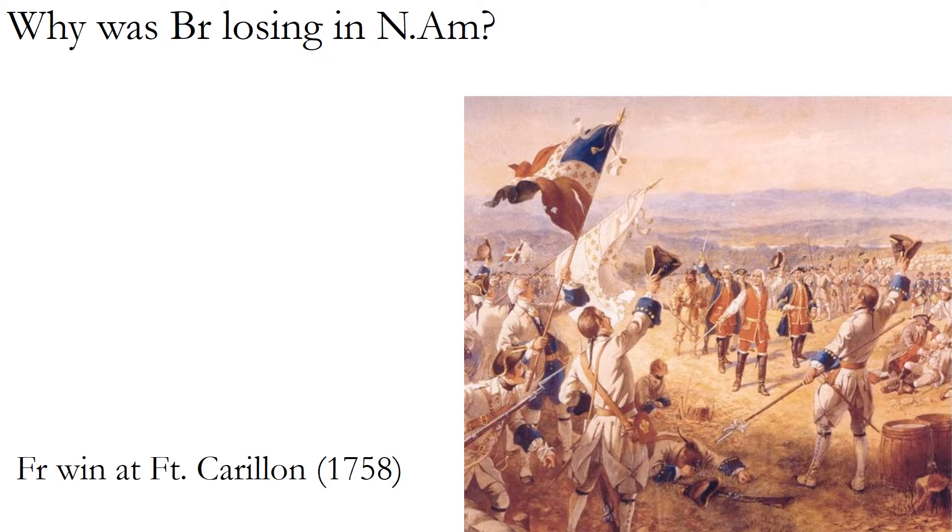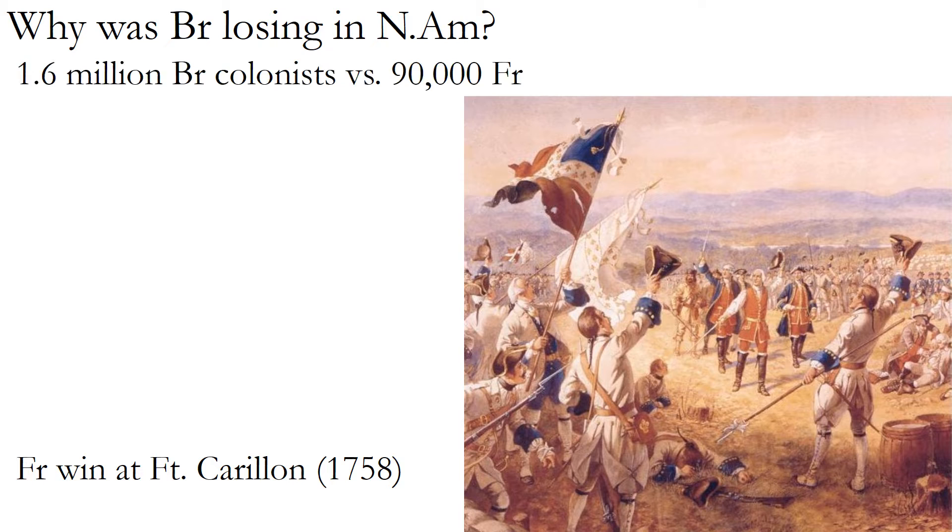The big picture is that Britain was losing the French and Indian War in North America, which was weird given the numbers: there were 1.6 million British colonists in North America versus only 90,000 Frenchmen. With that sort of numerical advantage, this war shouldn't have been close. It takes a special level of gutlessness and inefficacy for 1.6 million people to lose the war to 90,000 people.